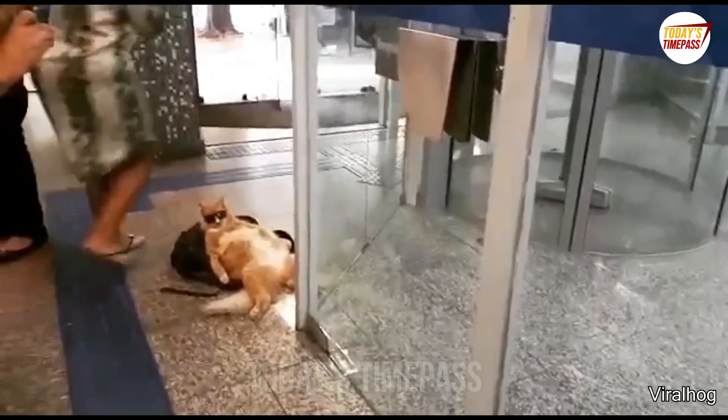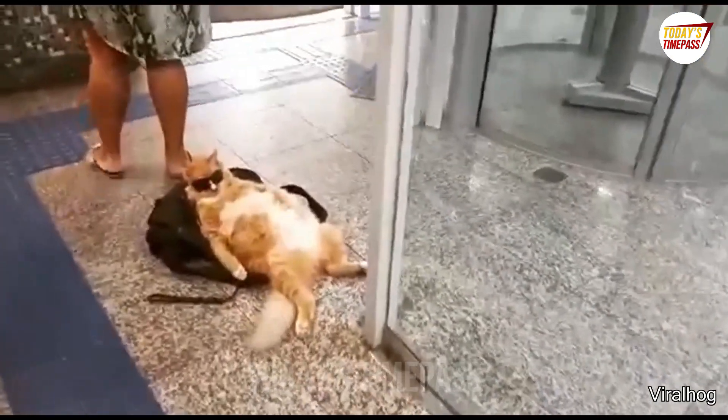This person in Brazil takes his cat everywhere with him. He went to a bank and his cat just sat there.